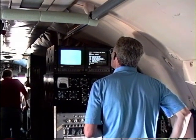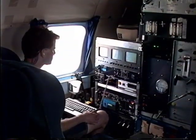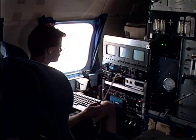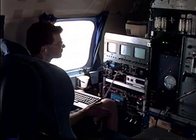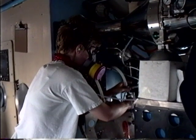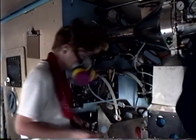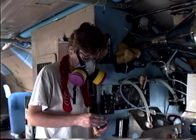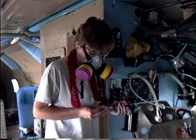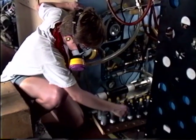Team leader Professor Peter Hobbs studies video displays of measurements being made from the aircraft. Meteorologist Dave Nance monitors measurements of the sizes and concentrations of particles in the air. As preparations are made for entering the smoke, crew members put on their gas masks. Graduate student Krista Larson prepares filters through which samples of the smoke will be passed. Later, these filters will be analyzed to determine the amounts of soot and other materials in the smoke.